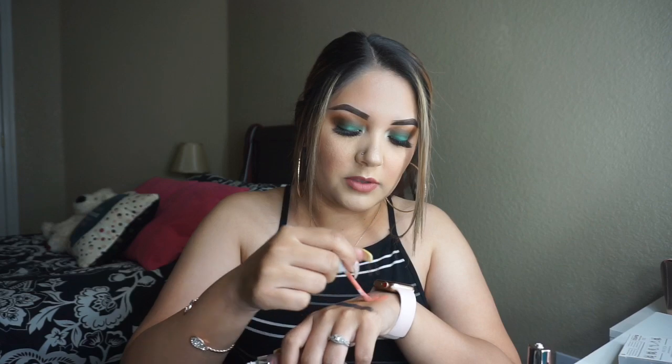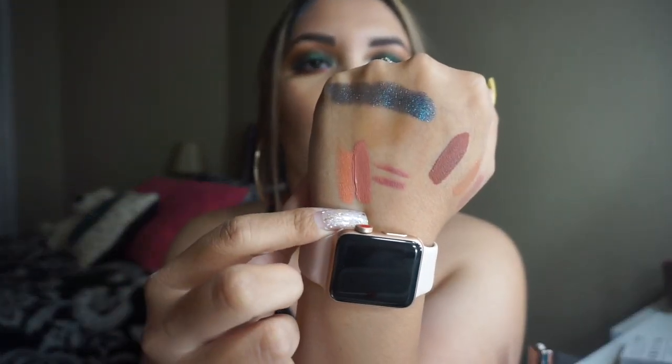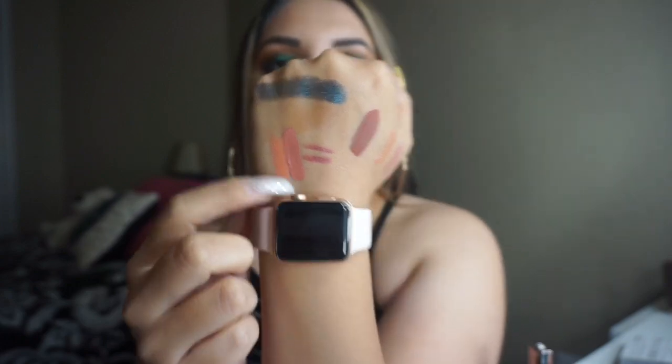Another lip shade that came with the order was the Bear With Me liquid lipstick. I've been wanting this lipstick, and now that I've got it let me swatch it — oh, it's very pretty. I love Dose of Colors liquid lipsticks; if you guys haven't tried them you need to. They're very mousse-like. Bear With Me is a very pretty pink nude.